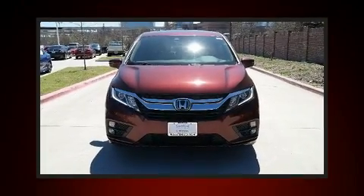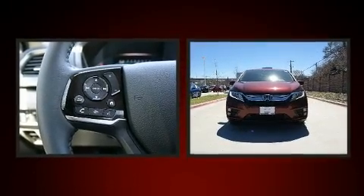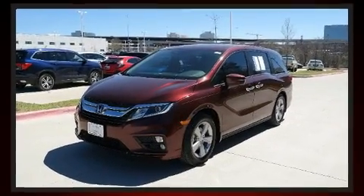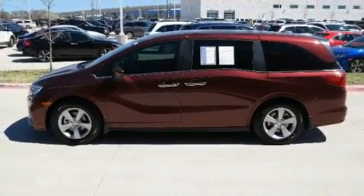Come test drive this 2019 Honda Odyssey. It features an automatic transmission, front-wheel drive, and the 3.5-liter six-cylinder engine. Honda prioritized fit and finish, as evidenced by front and rear reading lights, a power liftgate, and more.